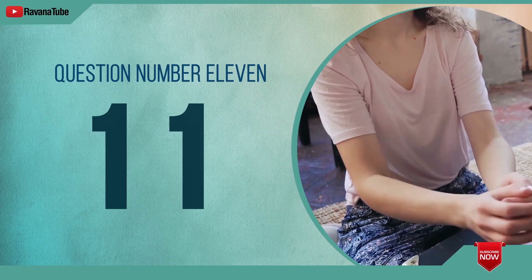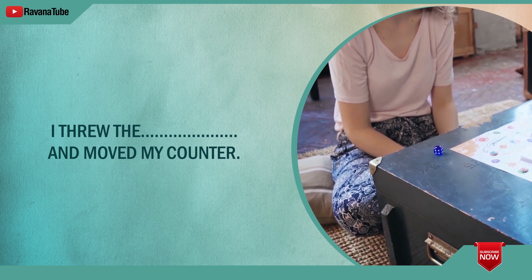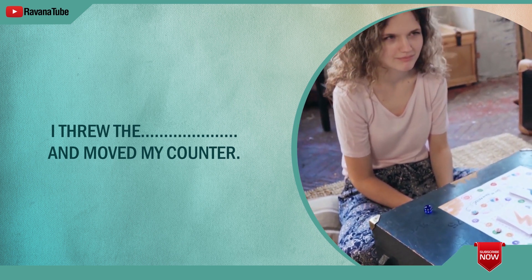Question number 11. Spelling 11. The word is dice. I threw the dice and moved my counter. The word is dice.